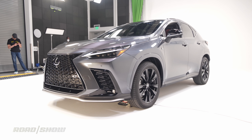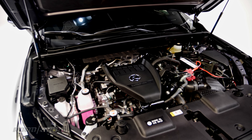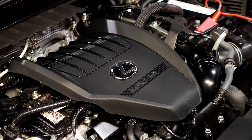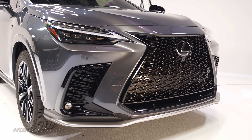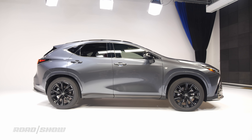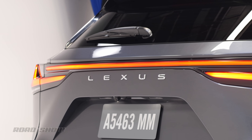Lexus will offer four powertrain options in the 2022 NX. The base model gets a 203-horsepower, 2.5-liter engine, while a new 2.4-liter turbocharged four-cylinder upgrades output to 275 horsepower. The traditional gas-electric hybrid is still here, but there is now a new plug-in hybrid variant on offer that should deliver about 36 miles of electric range on a single charge.